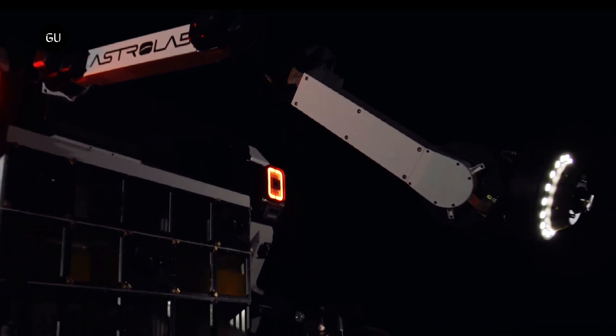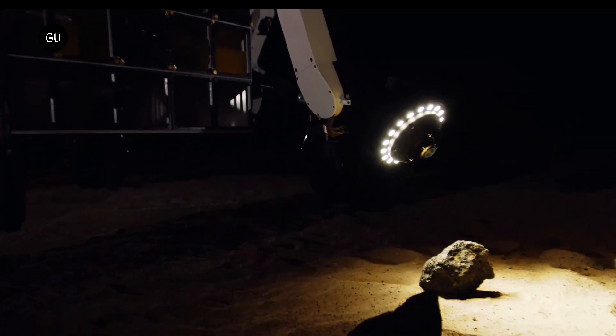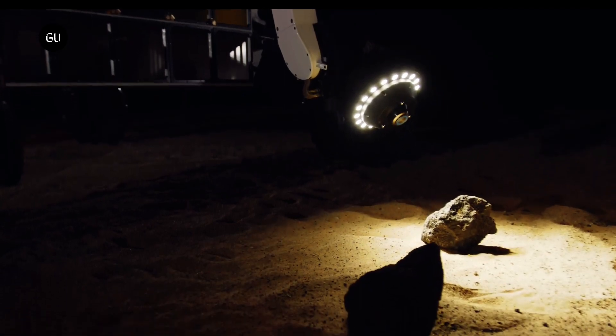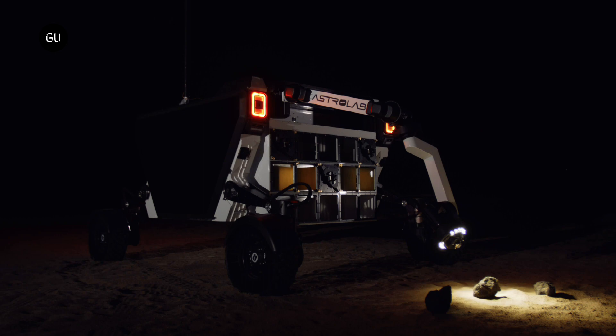The rover is also geared for establishing infrastructure and specialized systems on the moon's surface, fitting with Astrolab's vision of assisting in the creation of a permanent human presence — firstly on the moon and then on Mars.